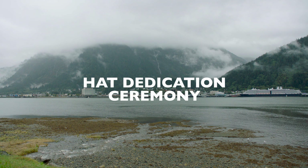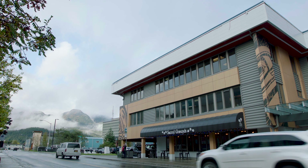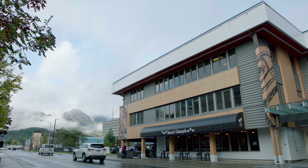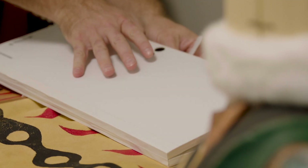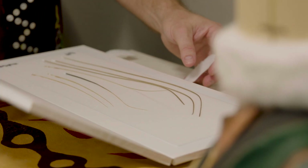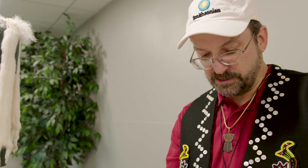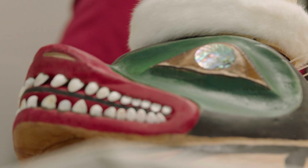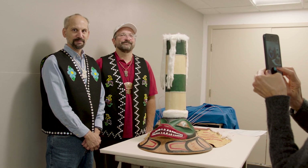I'd like to say welcome. Gunalchéesh for being here to witness what is happening. Gunalchéesh for your presence. These are sea lion whiskers. These whiskers represent water coming off the back of the sculpin — the spray behind his eyes. We're about to do the signing for transferring the property of the hat that the Smithsonian made over to the clan. They will own it from here forward.